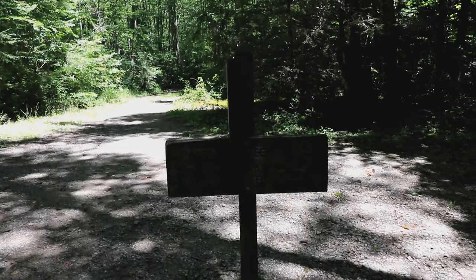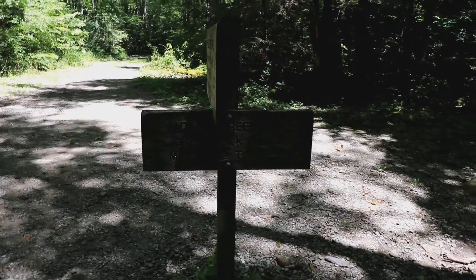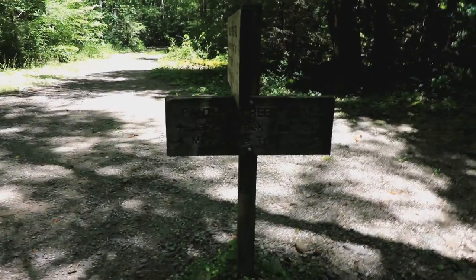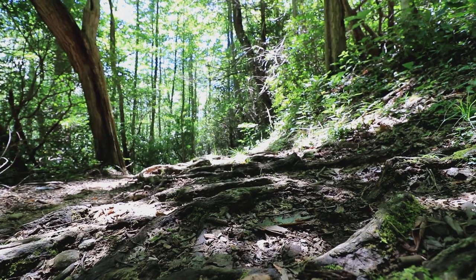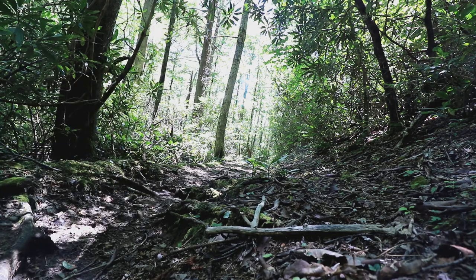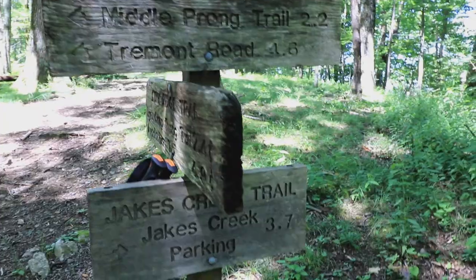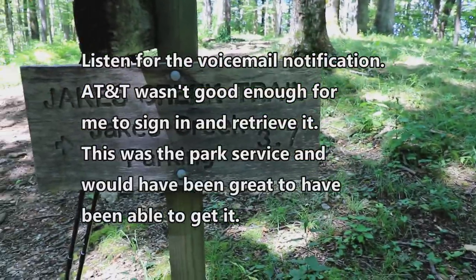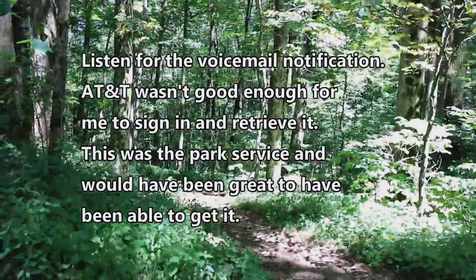We finally made it to Panther Creek Trail, so we'll be going that way. It's 3 o'clock and we just made it to Jake's Creek Trail. I think we have 2.9 miles down that way to the campsite.